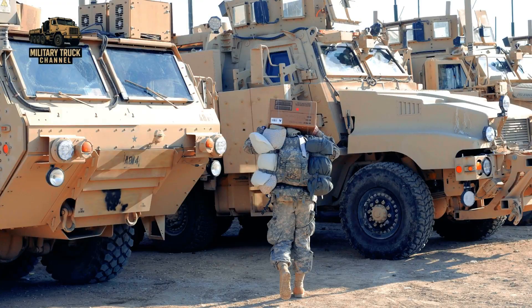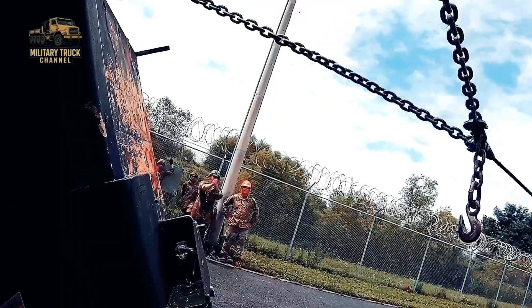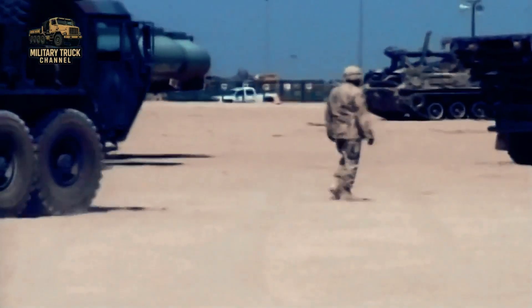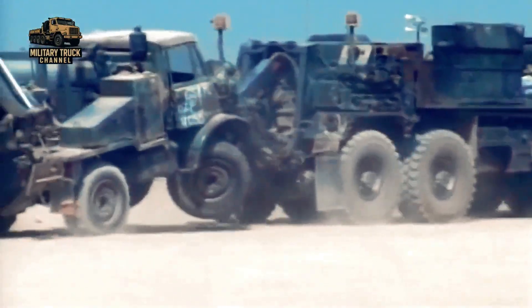Your support keeps this channel going, just like the M984A4 keeps the U.S. Army ready for anything. This is Military Truck, your source for military logistics, heavy equipment, and tactical vehicle history. Don't forget to like, share, and subscribe for more deep dives into the machines behind the mission.